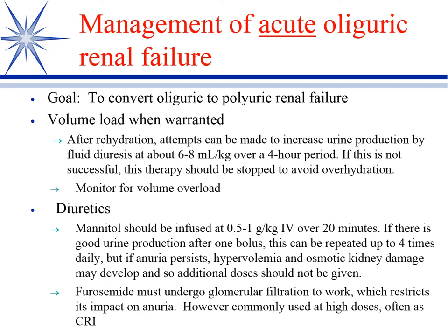We do that through a stair-step approach. The first thing we do is volume load when warranted. The kidney can't make urine if it's not perfused. So if they're dehydrated, we correct that dehydration, and it's fairly common to fluid diurese them at first. The risky part is that if they're not making urine, you can overhydrate them very easily — volume overload them — so you have to keep a close eye when managing these with initial fluid therapy.